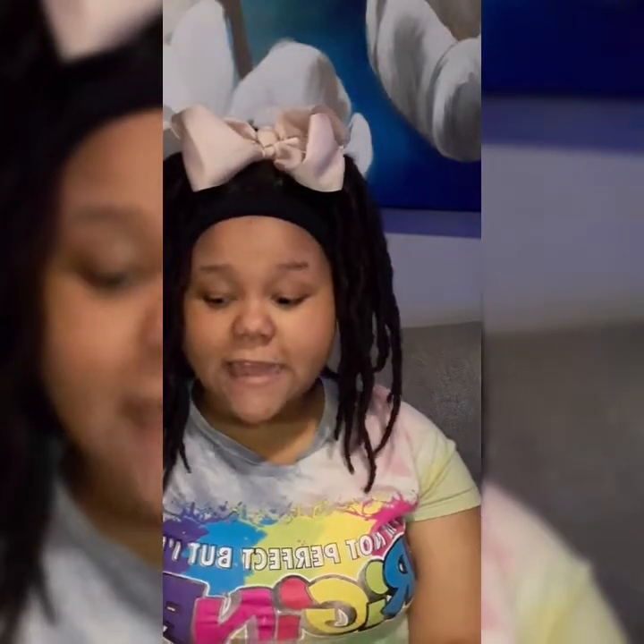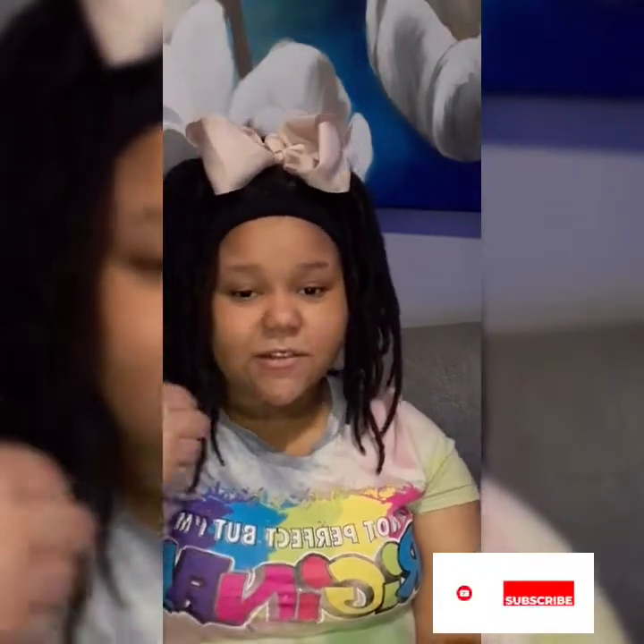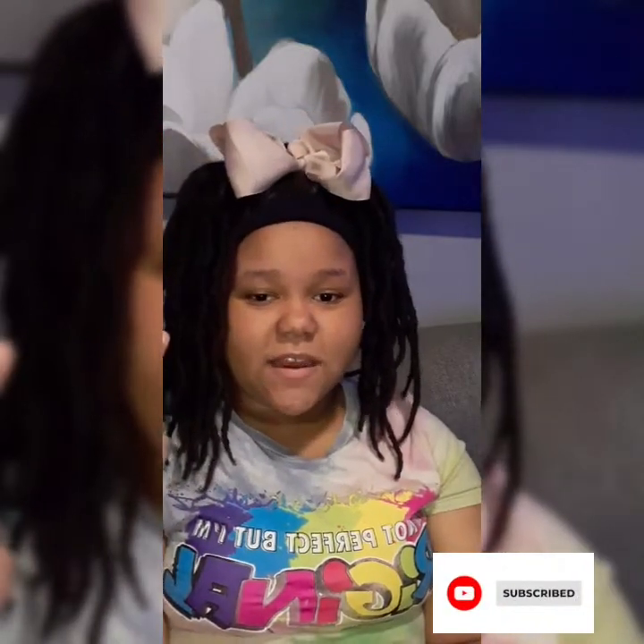What's up, it's your girl Cat. Today I'm about to be showing you all my poppits, so let's get started. Make sure you like, subscribe, and comment on this video and share with all your friends.